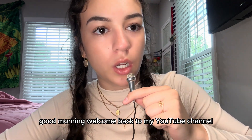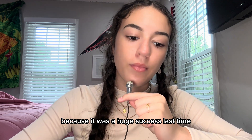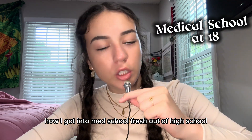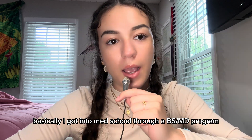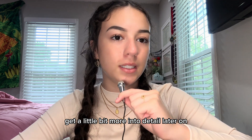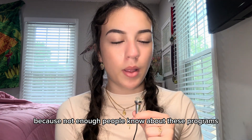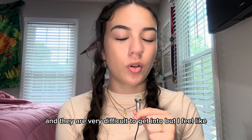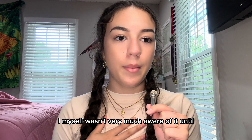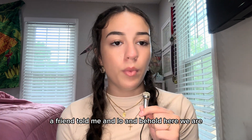Good morning! Welcome back to my YouTube channel. The mini microphone is back because it was a huge success last time. Today I'm going to be sharing with you guys how I got into med school fresh out of high school. I got into med school through a BSMD program, which we're going to get into more detail on later. I'm making this video because not enough people know about these programs, and they are very difficult to get into, but I feel like more people should be aware of it because it is such a good opportunity. I wasn't very aware of it until a friend told me, and lo and behold, here we are.